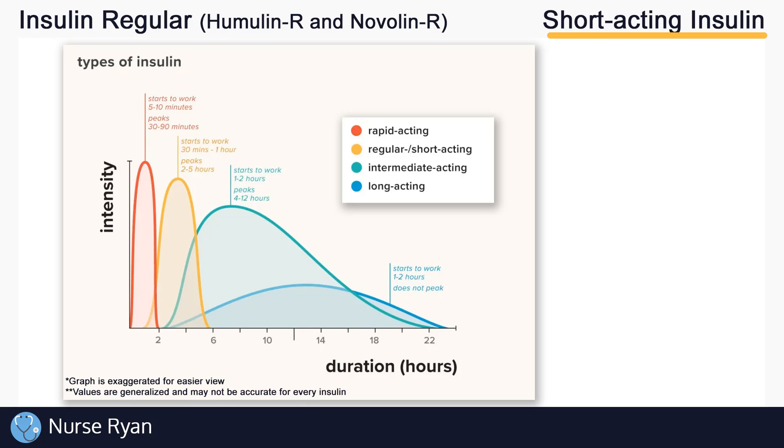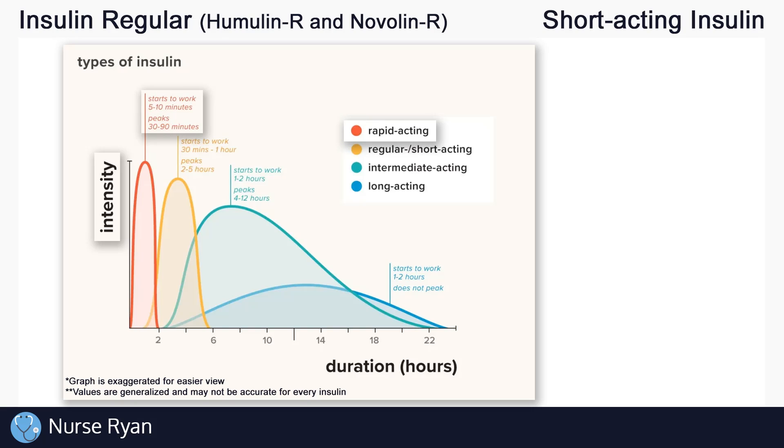Let's see what sets these different insulins apart with the help of a chart. The intensity on the left is measured by how much the insulin lowers blood glucose levels. Rapid acting insulin, shown in red, acts very quickly and very strongly but doesn't last very long. Long acting insulin, shown in blue, takes a while to have any real effect but can affect blood glucose over the course of 24 hours.